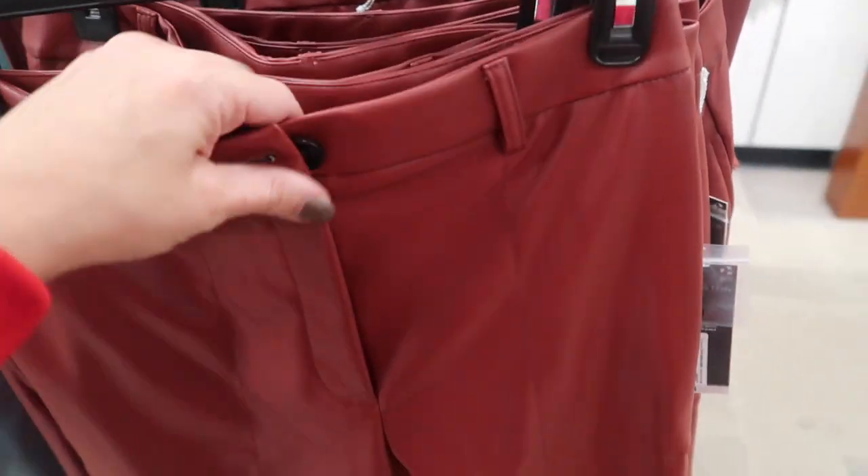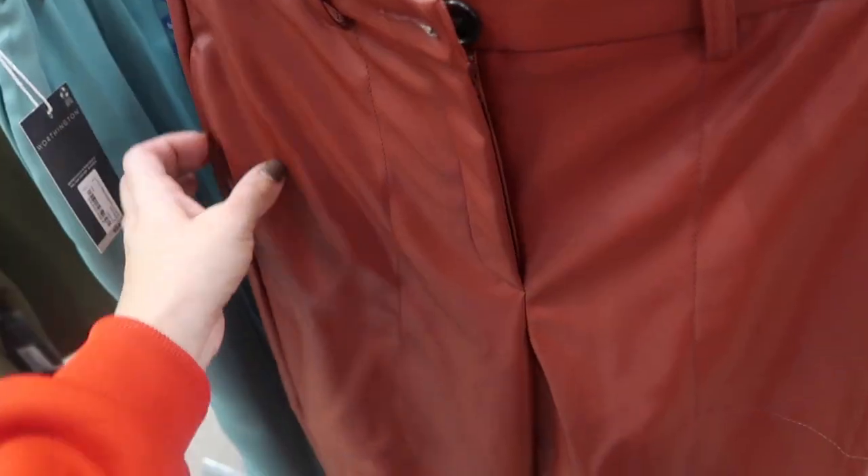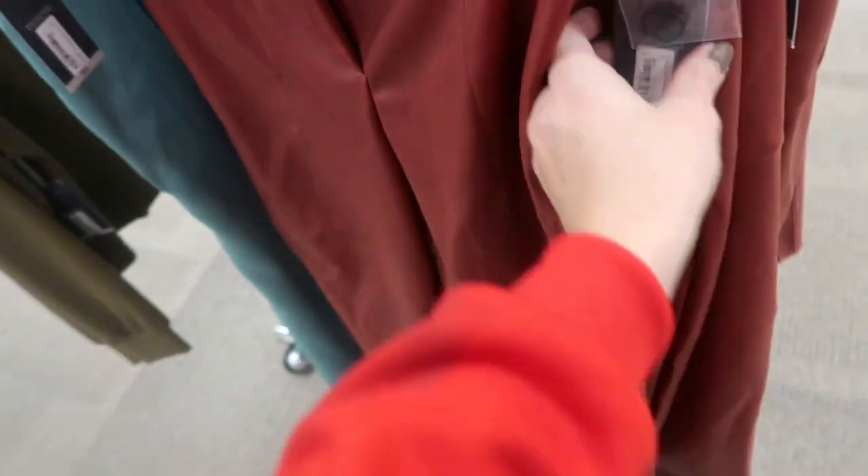New faux leather pants from Worthington with a little button detail, zipper, buckle, pockets, and a straight leg with a seam running across the front. I'm only seeing it in rust. These are normally $54, going to be $26.99.